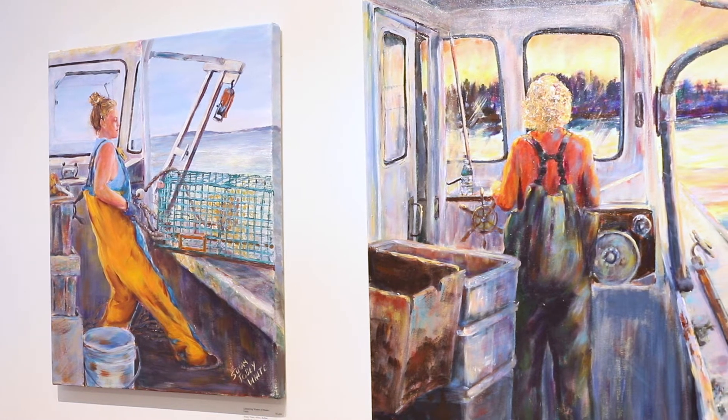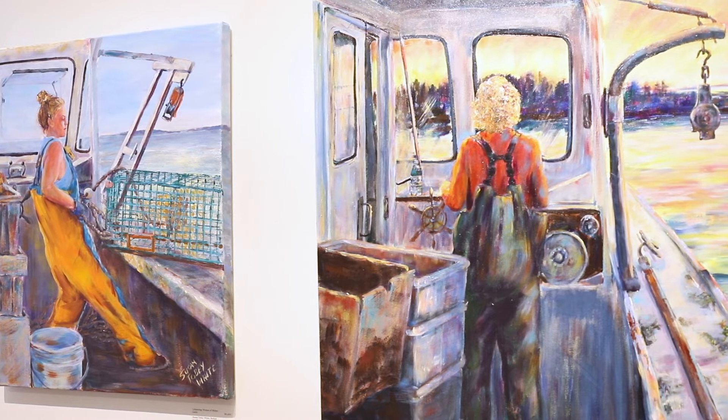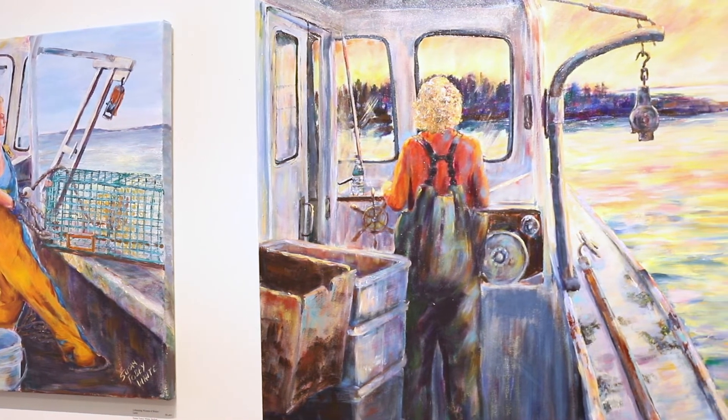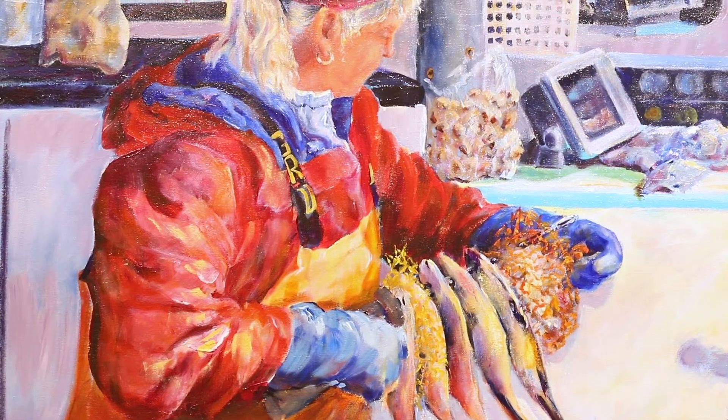Welcome to Archipelago, the store and gallery of the Island Institute. Currently showing is 20 Miles, a show recognizing the importance of Maine's working waterfronts. Susan Toby White is the featured artist whose work depicts women hauling traps, harvesting kelp and prepping for a day of fishing.